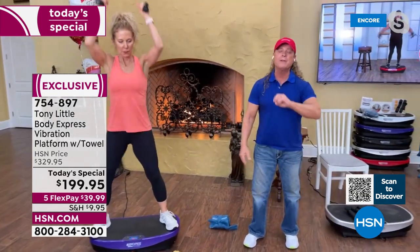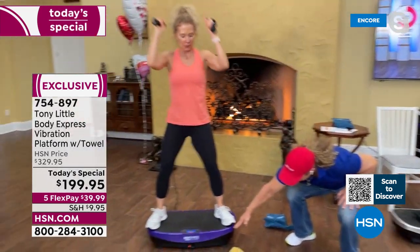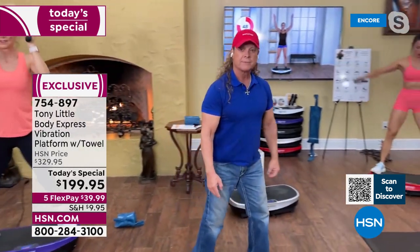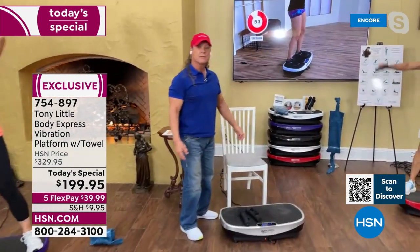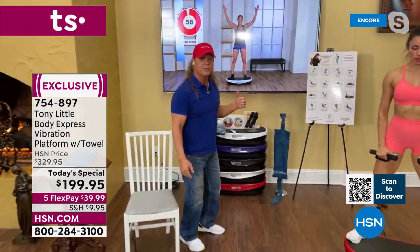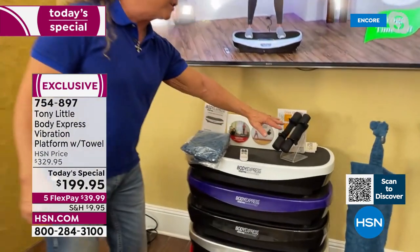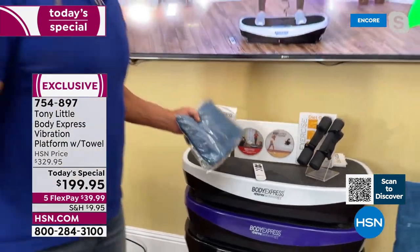Any vibration platform, even if it's $10,000, is not going to be as effective as this because it has a curve with the vibration and goes up to 99 levels of intensity. That video playing behind us is part of the two DVDs that come included. So it's not like you get home and wonder what to do — you've got full on workouts you can follow. You get three personal trainer programs automatically, plus two on the workout DVDs.